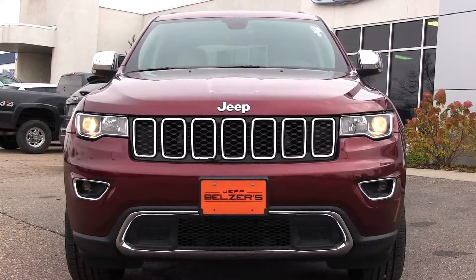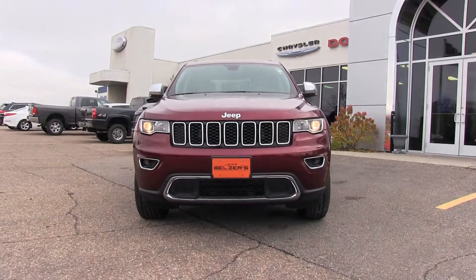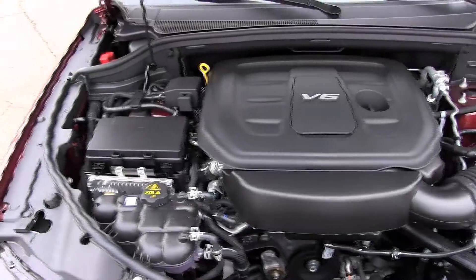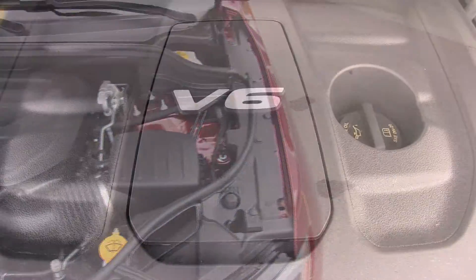The engine choices: all Jeep Grand Cherokees except the SRT come standard with a 3.6-liter V6 engine that produces up to 290 horsepower and 260 pound-feet of torque.